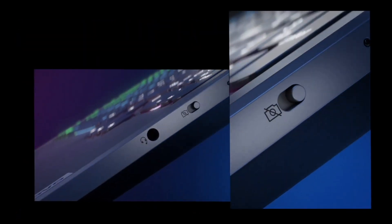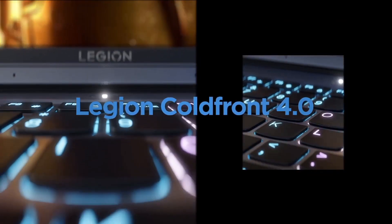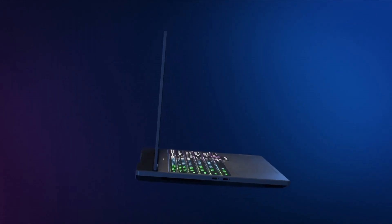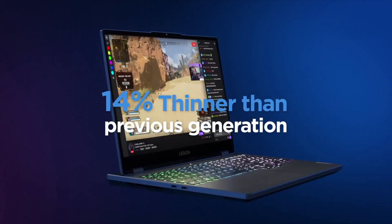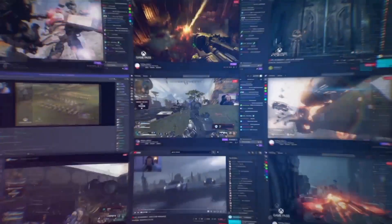the P52 ensures seamless multitasking and speedy computations. Reliability is paramount, and the ThinkPad P52 lives up to the ThinkPad legacy with its robust build quality, MIL-SPEC durability, and spill-resistant keyboard.